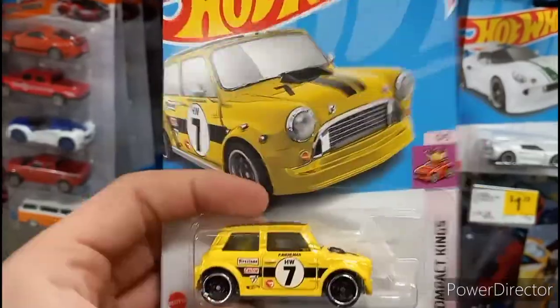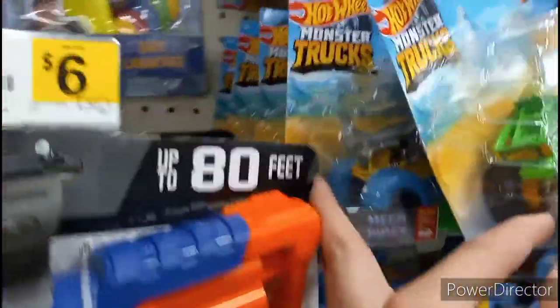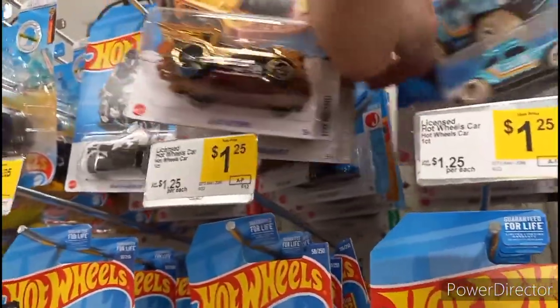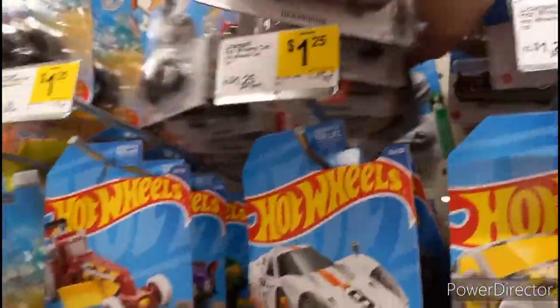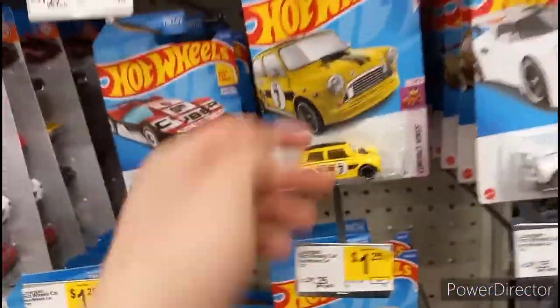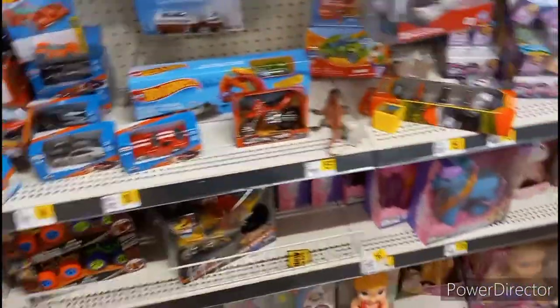I'll probably just leave it for someone else. I don't really need it, I have too many as it is — I'm still trying to downsize. Take a look through the monster trucks; I don't think Dollar General ever gets any wave that has treasure hunts or anything. Doesn't look like there's anything else, but there's a treasure hunt right on the front peg. I'll leave it for someone else and look around to see what else they have.